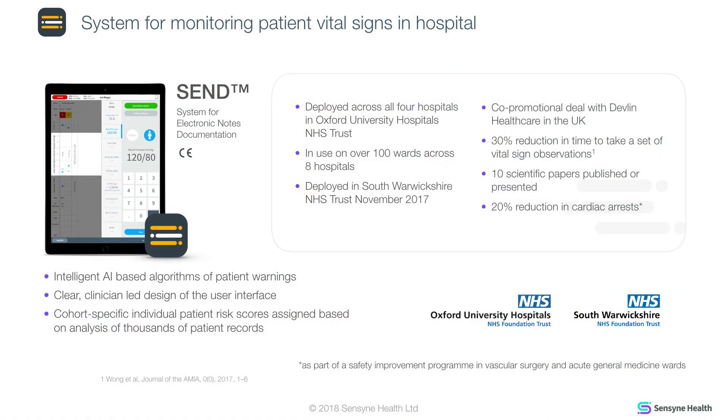I'm Amy Glees, I'm the Product Manager at Sensine Health and I'm going to be talking to you about the product SEND. SEND was devised by Dr Peter Watkinson, a consultant at Oxford University Hospitals.